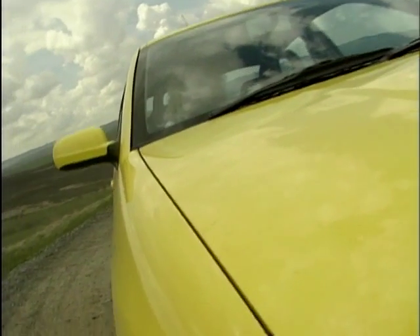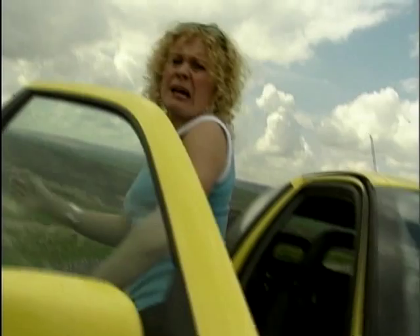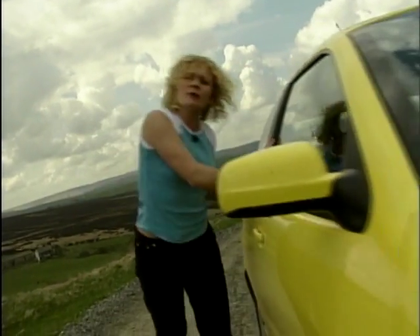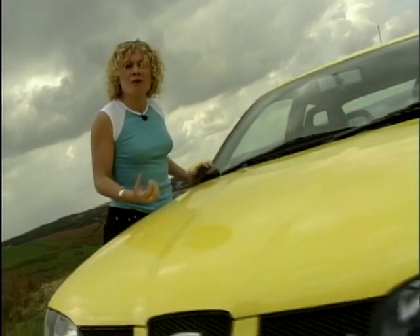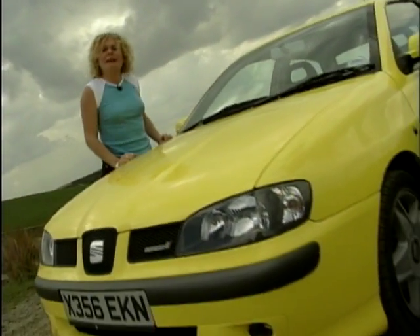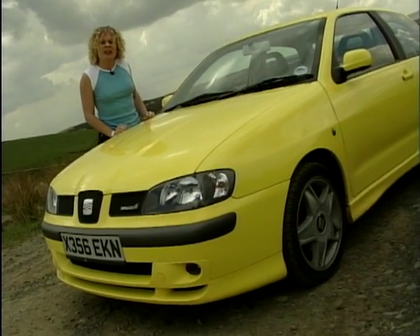Putting an engine normally associated with a class above in the Ibiza has caused the opposition a bit of a dilemma. The closest in concept is probably the Renault Clio 172, but somehow the Ibiza has just got more character. The Spanish would say it's Latin flair — we would say long may it continue.